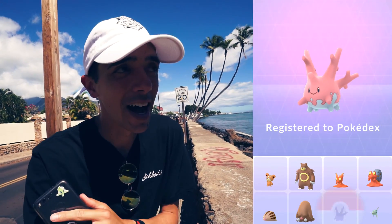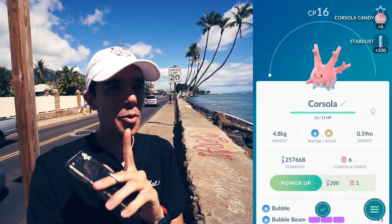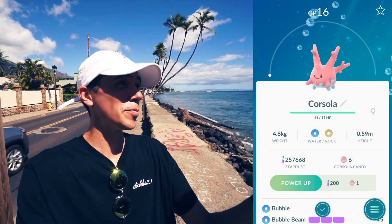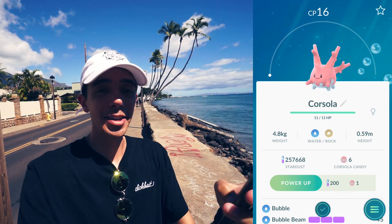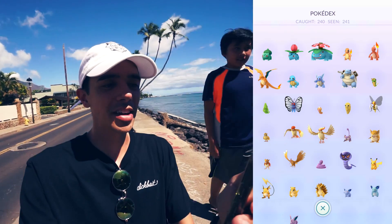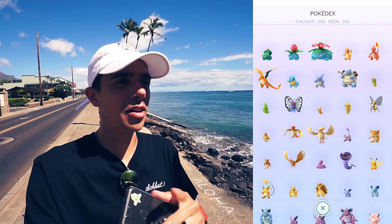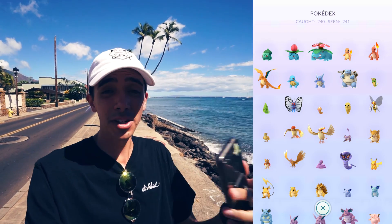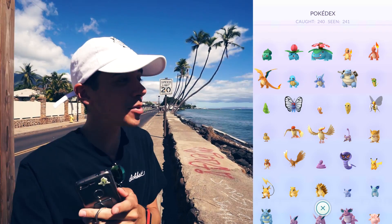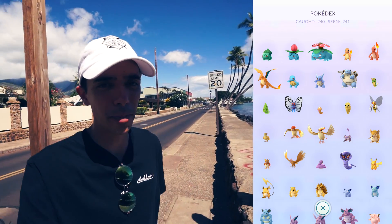With that I have one Pokemon left to capture — Mr. Mime. I literally need one more Pokemon to complete my Pokédex: caught 240, seen 241. By the time I get Mr. Mime I'll have Zapdos also, so it'll be 242 out of 242. That's coming very soon — just another week and a half and I'll be in Europe.